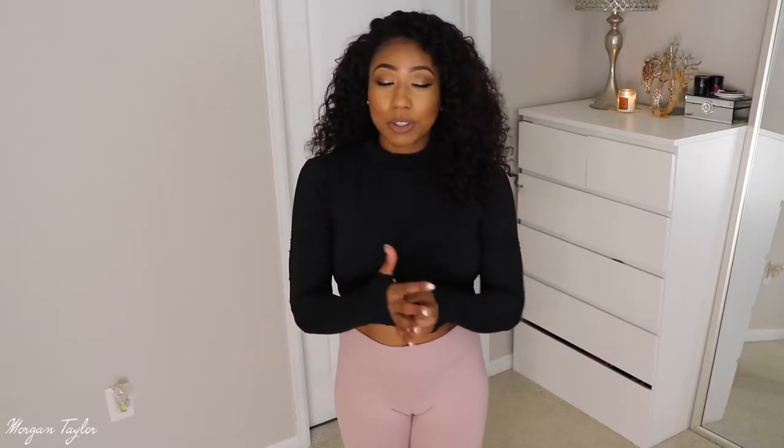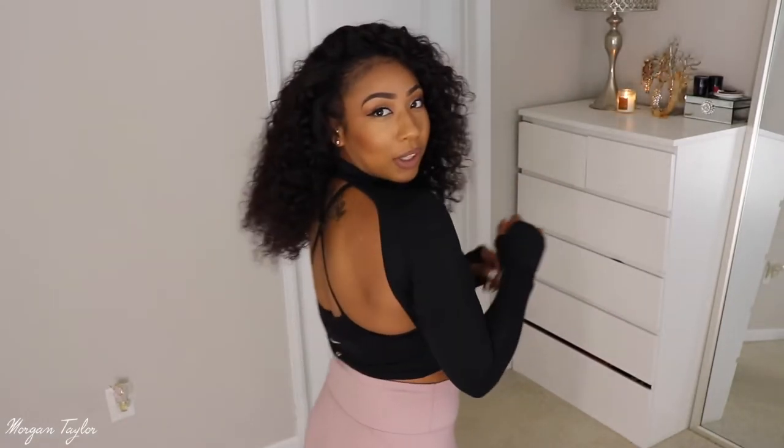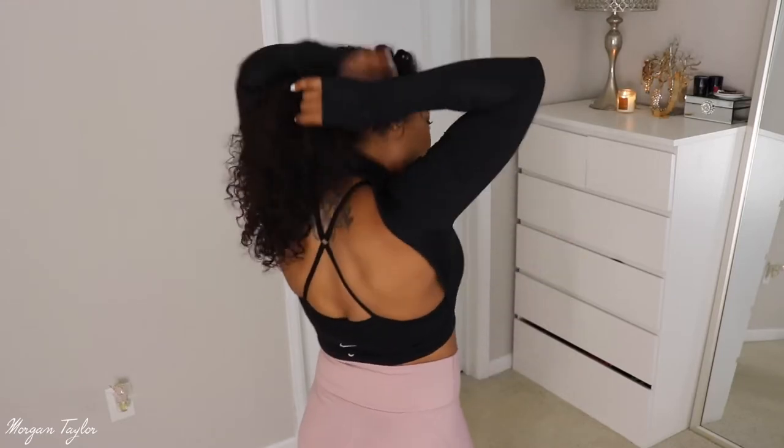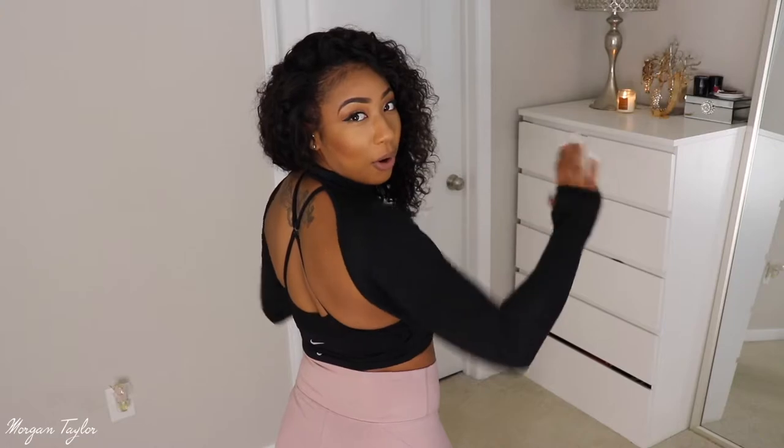So this shirt took me literally five minutes to get into because it's so complicated, but I think it's super cute and I love it. Here's the front: it's long sleeve, it's turtleneck — perfect for when it's cold outside in the winter time at the gym. It is cropped, like all my workout shirts. It's really cute because it has a hole to put your hand in, which is perfect for when it's cold out. The back is completely open — the whole back is open.